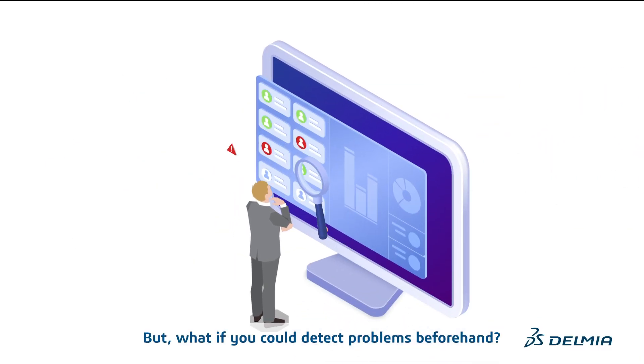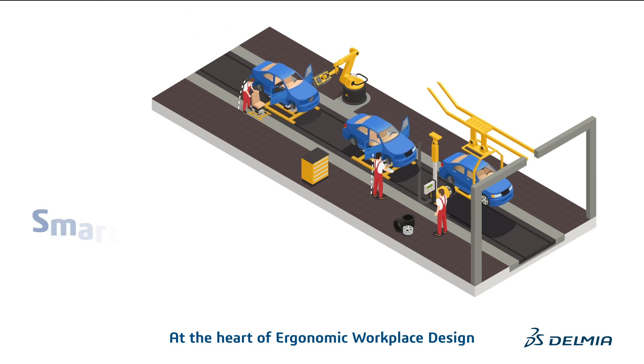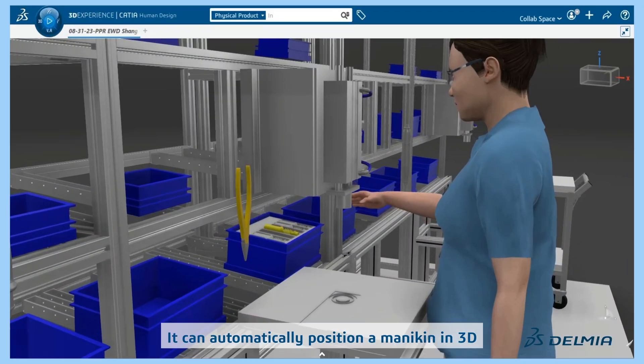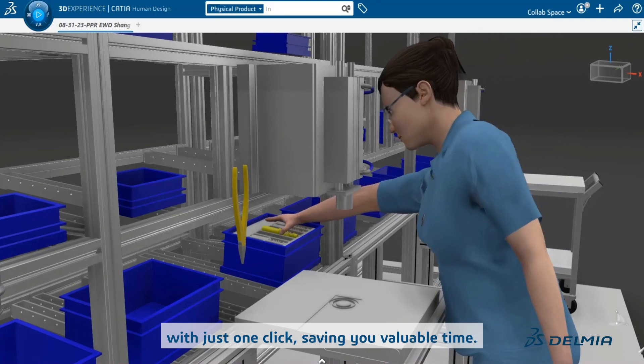But what if you could detect problems beforehand? At the heart of Ergonomic Workplace Design is the smart posturing engine — the only one-click posture prediction algorithm. It can automatically position a mannequin in 3D with just one click, saving you valuable time.